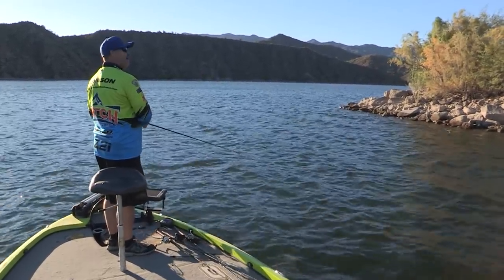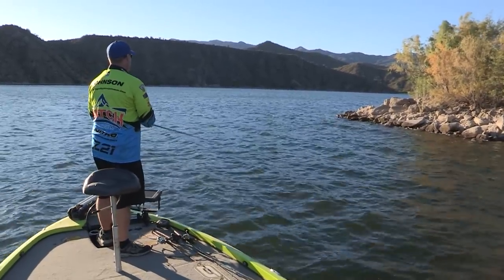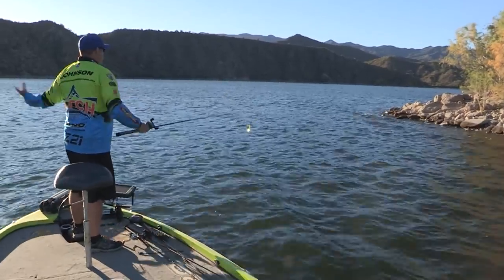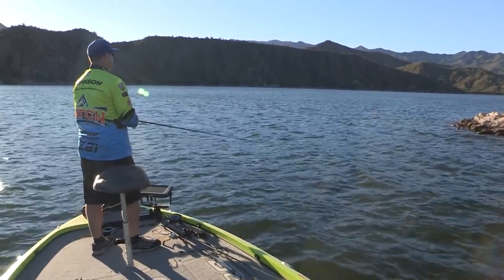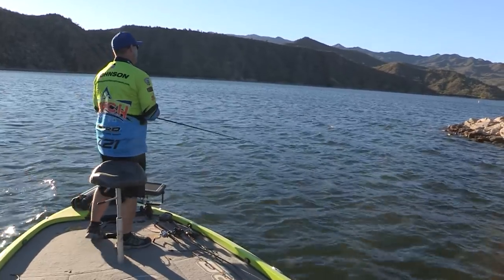You gotta have a start spot. What I like to do — we had our choice of banks. We could go fish that cliffy side over there, but the wind is blowing in on this bank. So I want to be on the wind-blown bank if I'm gonna throw spinnerbaits or cranks. So that's what we're gonna try to do here — see if we can't catch a few fish.